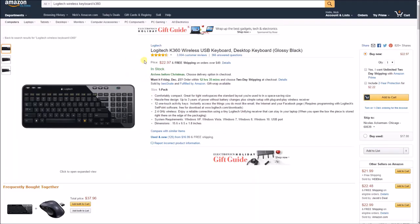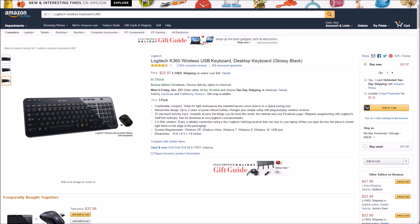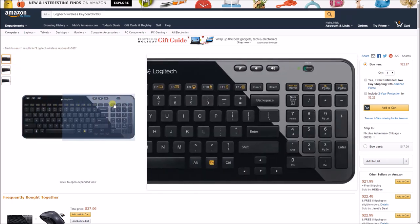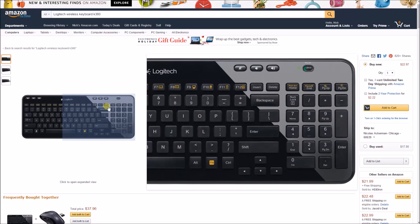My first tech gift is the Logitech wireless keyboard, the model K360. The Logitech K360 is a desktop USB wireless keyboard, great for tight workspaces. It has up to three years of power without battery changes, 12 one-touch activity keys, and it operates at 2.4 GHz wireless. It's available for Windows 10, Vista, and Windows 7, and it's a really nice designed keyboard at under $25.